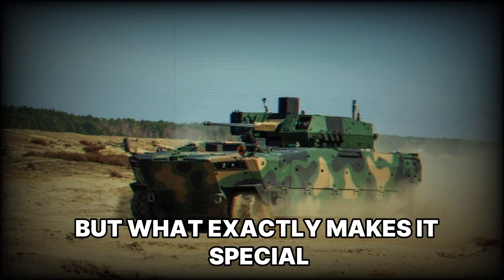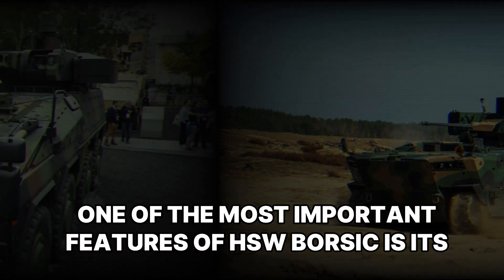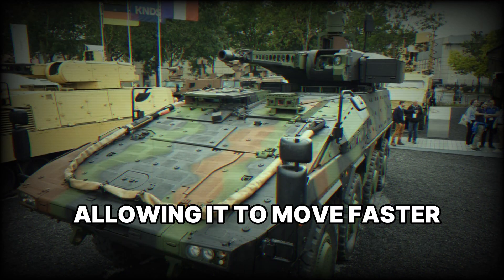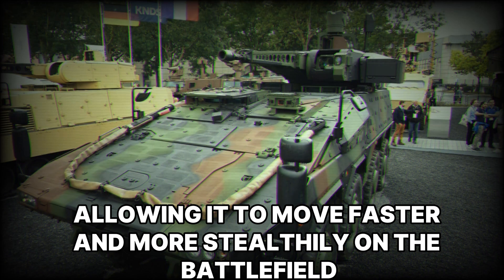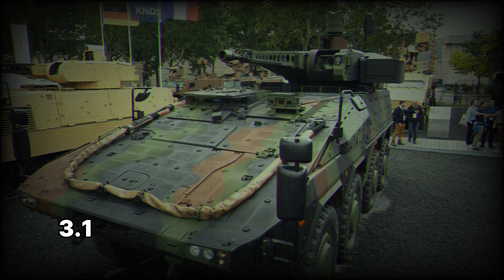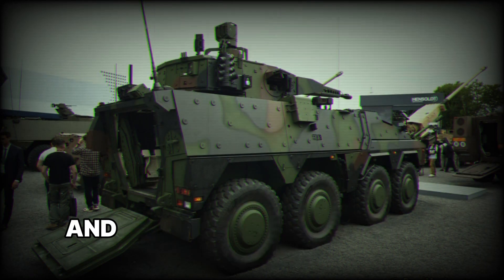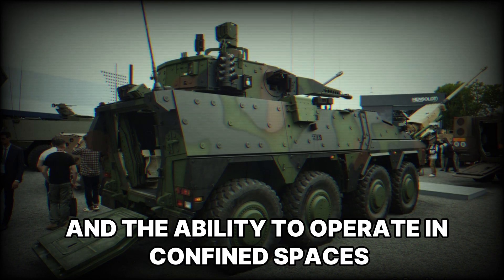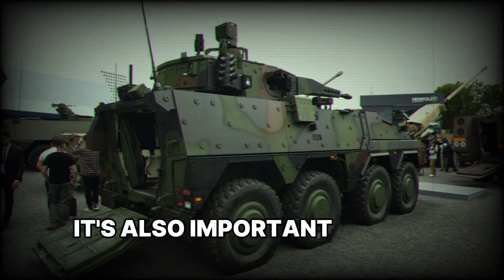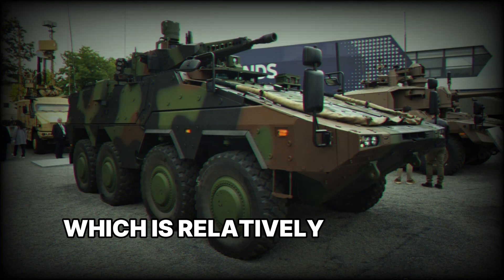One of the most important features of HSW Borsuk is its compact size. It is light and maneuverable, allowing it to move faster and more stealthily on the battlefield. The vehicle is 7.3 meters long, 3.1 meters wide, and 2.5 meters tall. This gives it excellent mobility and the ability to operate in confined spaces like cities or forested areas.